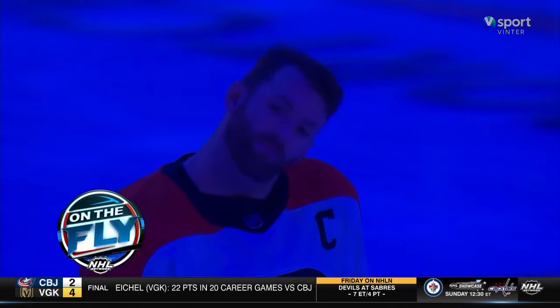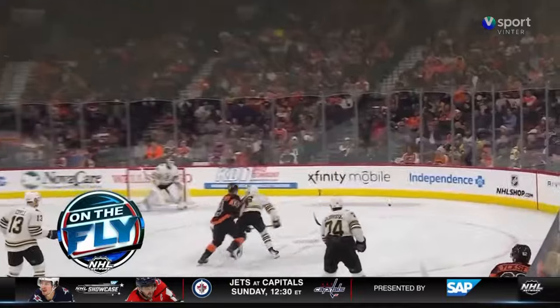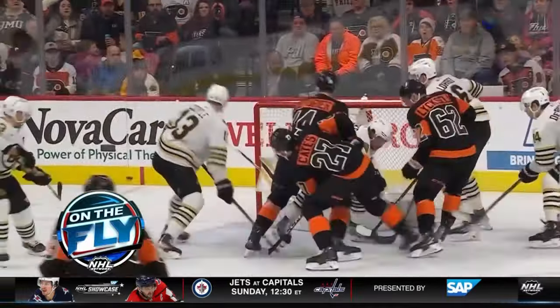Coming up, Sean Couturier finally back in the mix for the Flyers. How would that impact Philly's afternoon tilt against the Bruins? Important game coming up next on On The Fly.